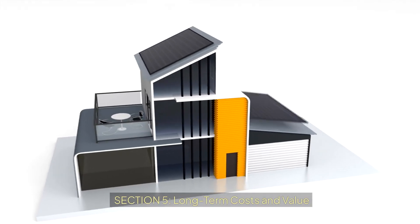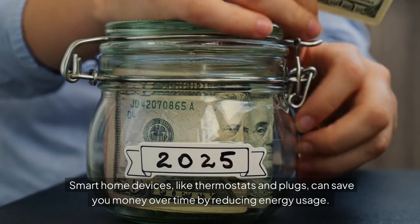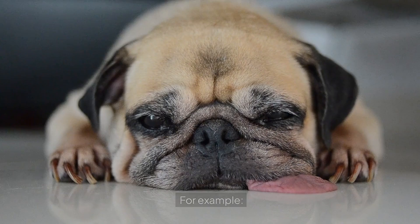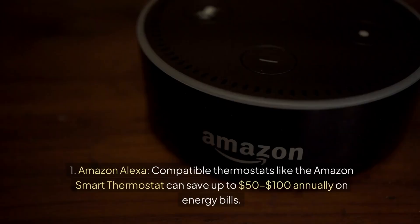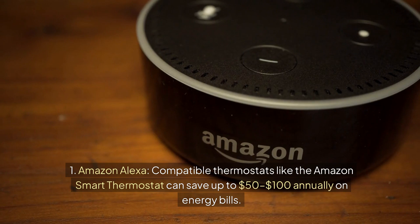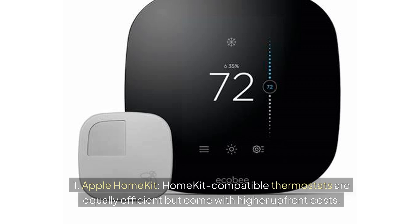Section 5: Long-term costs and value. Smart home devices, like thermostats and plugs, can save you money over time by reducing energy usage. Amazon Alexa-compatible thermostats, like the Amazon smart thermostat, can save up to $50–$100 annually on energy bills. Google Home's Nest thermostats boast similar savings, plus rebates in some areas. Apple HomeKit-compatible thermostats are equally efficient but come with higher upfront costs.